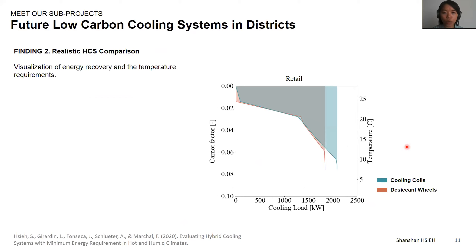The same method can also be used to compare different types of hybrid cooling systems. Here I'm showing two hybrid cooling systems: one with only cooling coils and another using desiccant wheels to perform energy recovery. You can see the difference between these two systems with and without heat recovery. We can visualize the cooling loads being saved from the energy recovery in the desiccant wheels. We can also see that the hybrid cooling system with desiccant wheels requires less cooling loads at lower temperatures compared to the one with cooling coils.